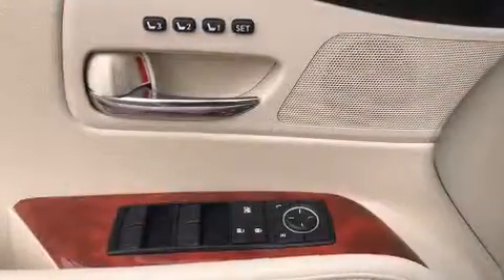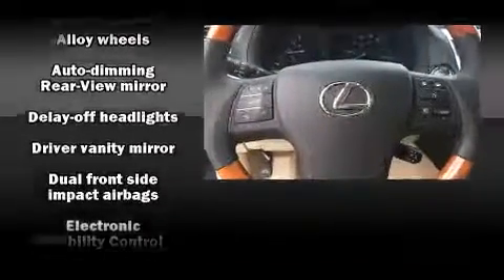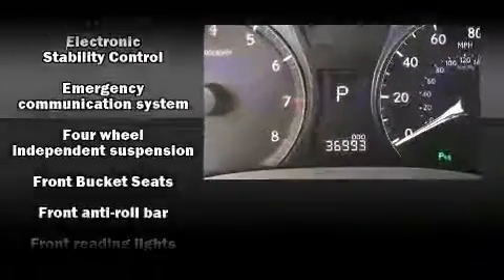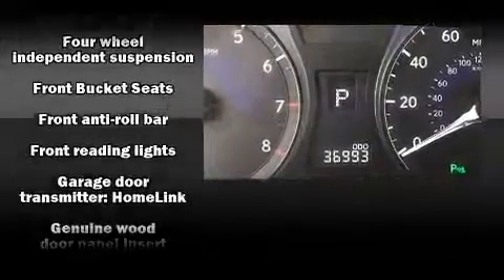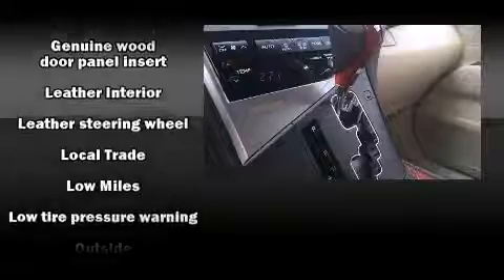Lexus ensures the safety and security of its passengers with equipment such as dual front impact airbags, head curtain airbags, traction control, brake assist, anti-whiplash front head restraints, a security system, an emergency communication system, and four-wheel disc brakes with ABS.